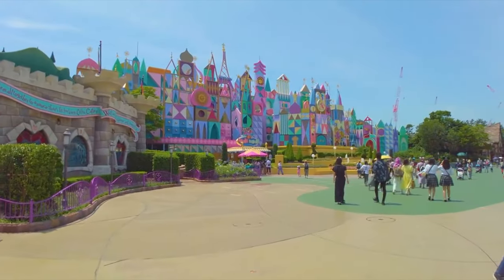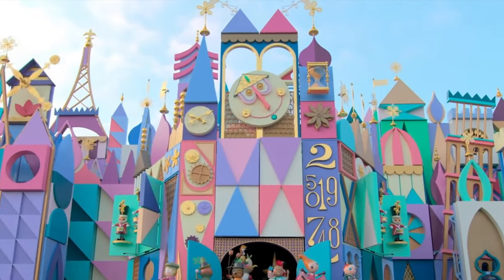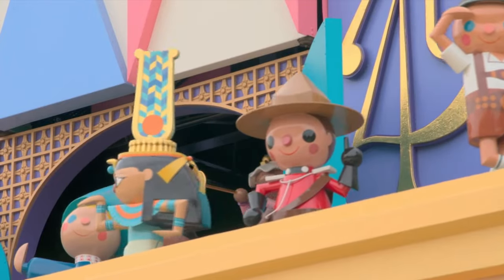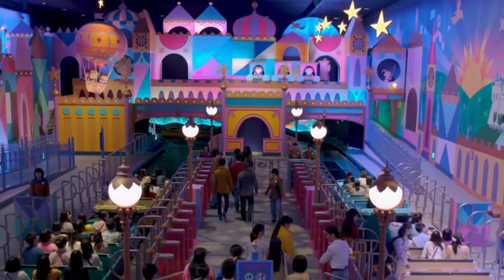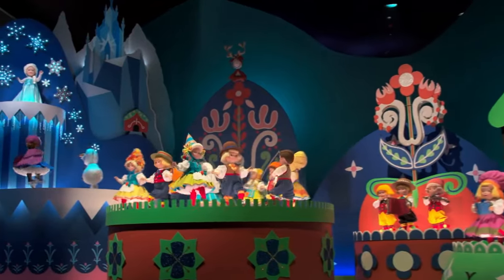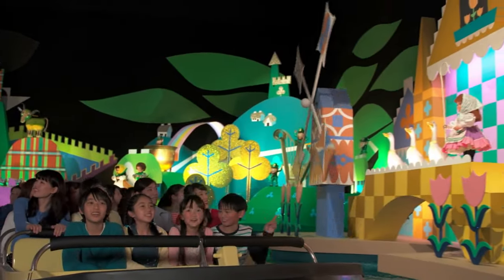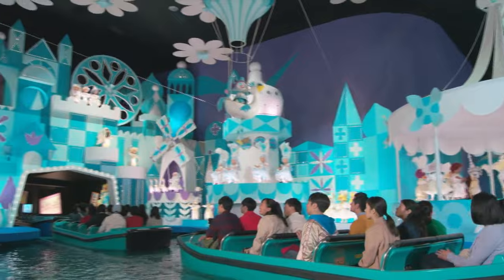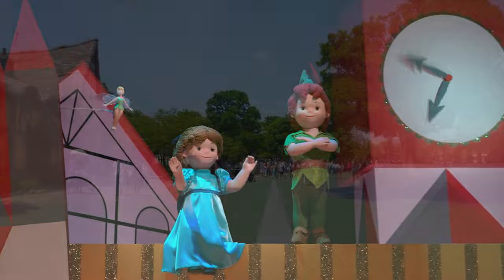Right at the back of Fantasyland is everybody's favourite dark ride on water, It's a Small World. This is a classic Disney attraction that includes over 300 audio-animatronic dolls in traditional costumes from cultures around the world. The classic theme song can be heard in Japanese, Mandarin and English and will get stuck in your head for days. You can also look out for the 40 Disney characters that can be seen throughout the ride.